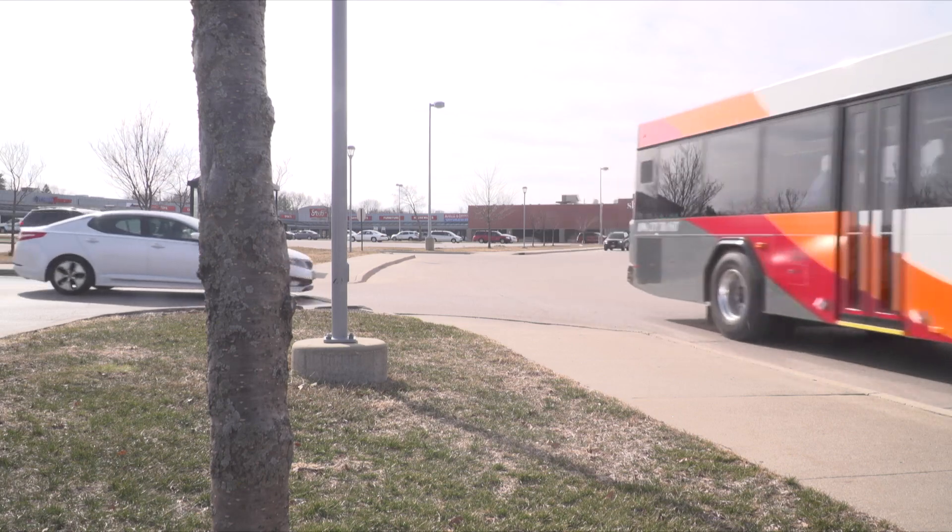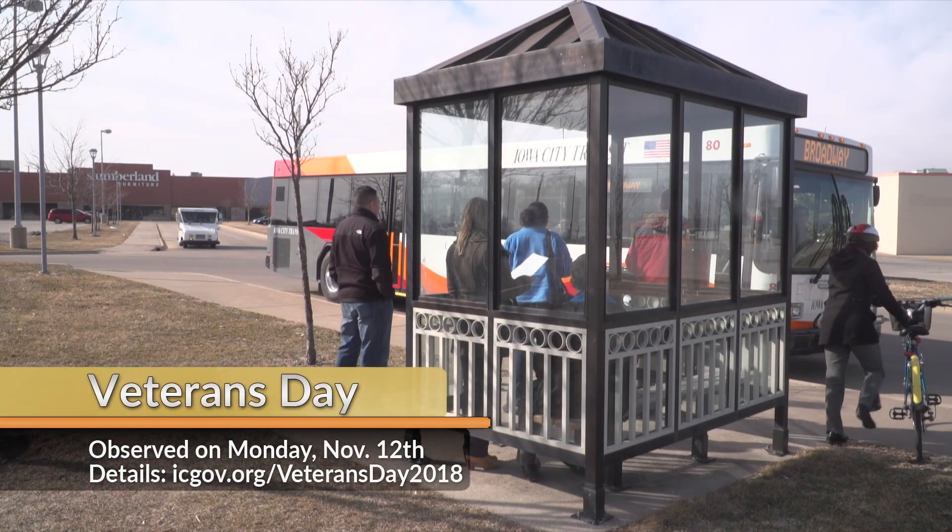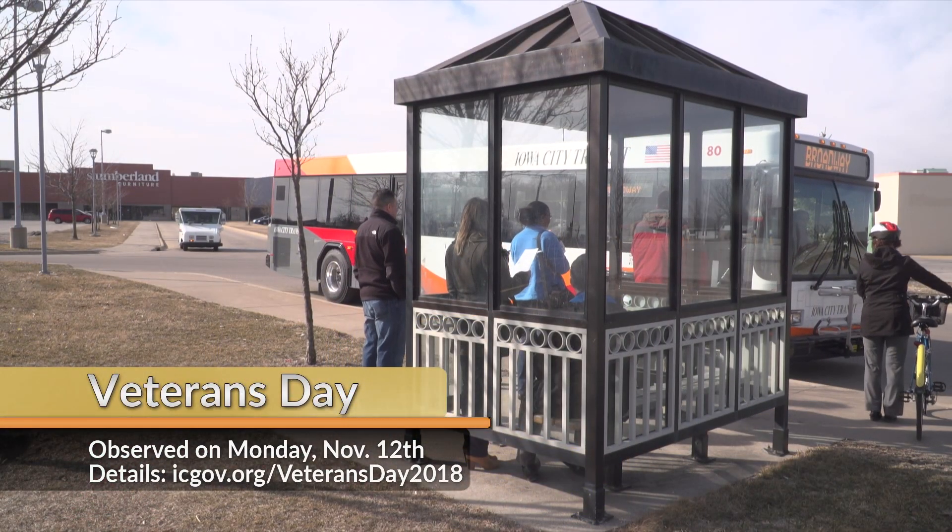To honor those who have served, Iowa City Transit is giving free rides to veterans and their families. On Monday, November 12th, veterans can show a military ID and be offered a complimentary ride.